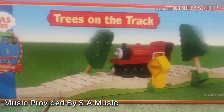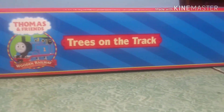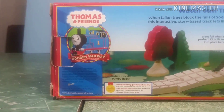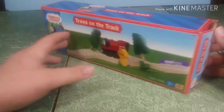Hi guys, Thomas and Friends 47 here, and today we're going to be taking a look at the Thomas Wooden Railway Trees on the Track destination. I got this for $35 with several other Thomas items in my latest Thomas haul, and you can see that in the Thomas haul of the month for August of 2019. There's a link in the description.